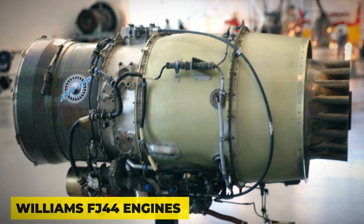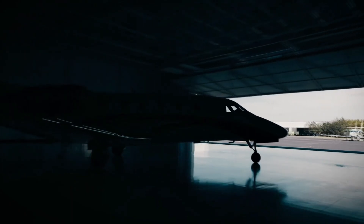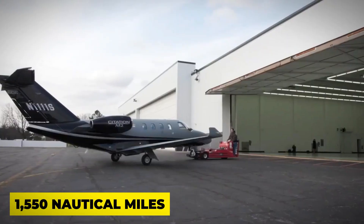What's under the hood? Two Williams FJ44 engines that give this jet a cruising speed of up to 404 knots and a range of 1,550 nautical miles.